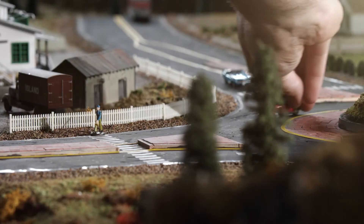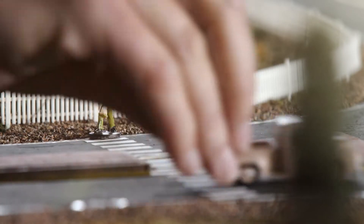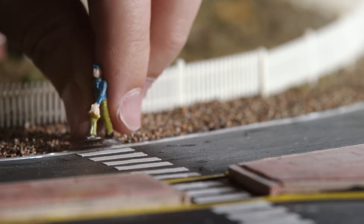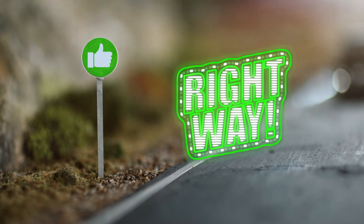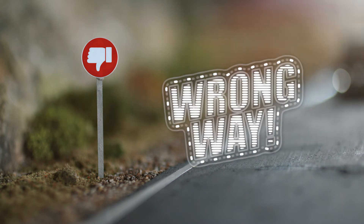Pedestrians should only cross roundabouts when it is safe. You have the right of way, but make sure that drivers see you, know your intent to cross, and that vehicles stop and yield before crossing. Pedestrians should also look in all directions before crossing any intersection. Remember, like mom says, do not cross without looking. That's the wrong way.